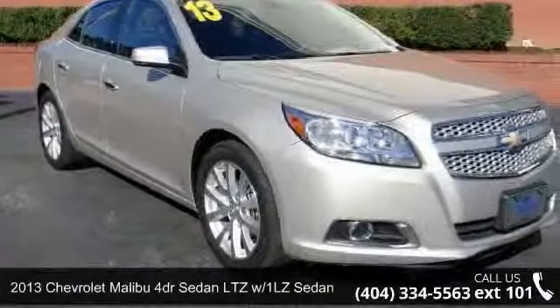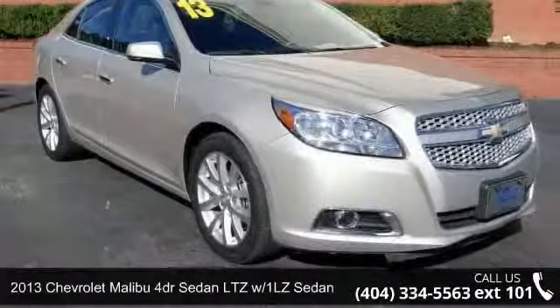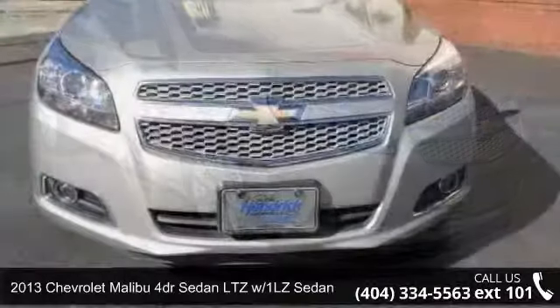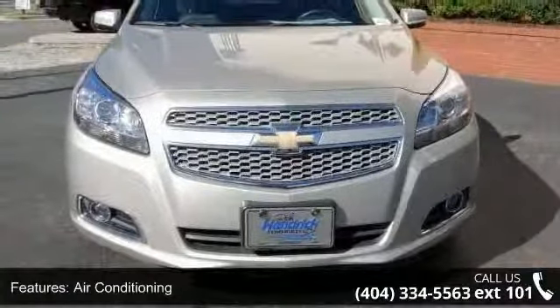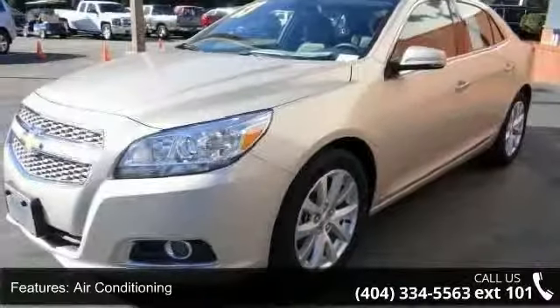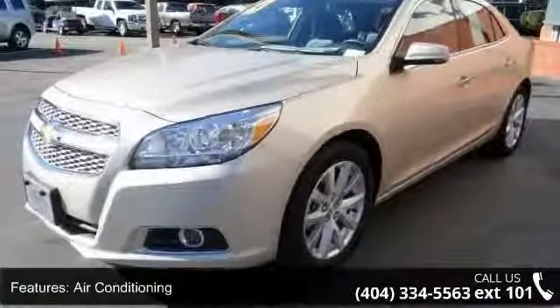Step into the 2013 Chevrolet Malibu. If you are looking for a first-rate auto, this one could be yours today. This vehicle comes with a reliable 4-cylinder engine, connected to a smooth shifting automatic transmission.